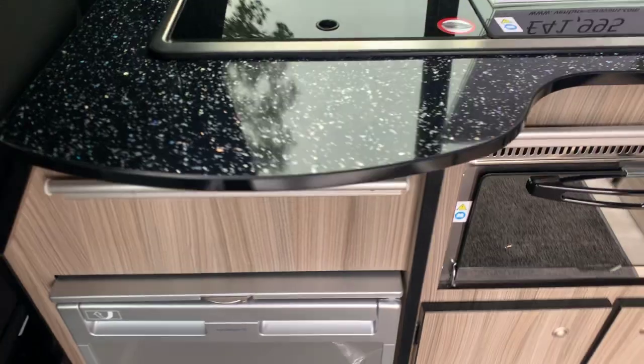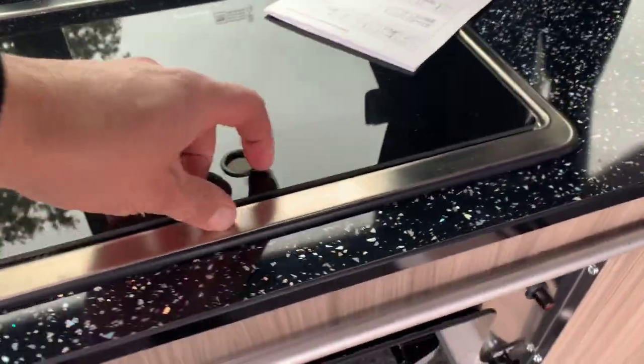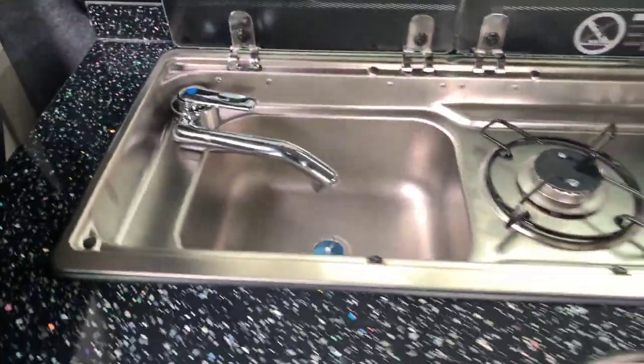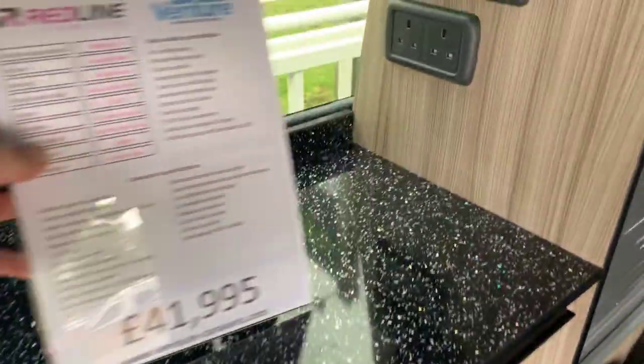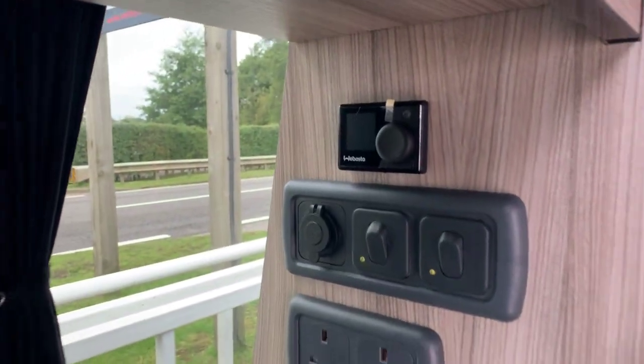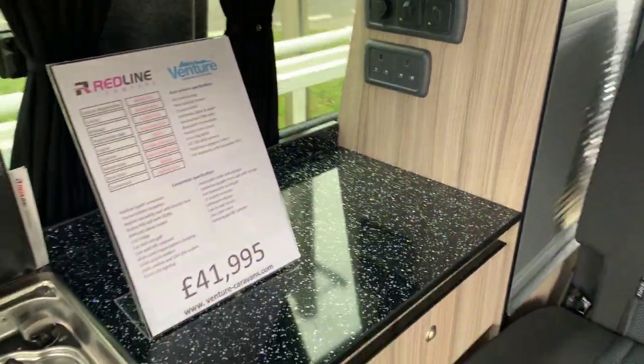This particular model has only done 4,250 miles. It has two gas burners and a sink, two main sockets, two USB sockets, and the diesel heater control lights and switches.